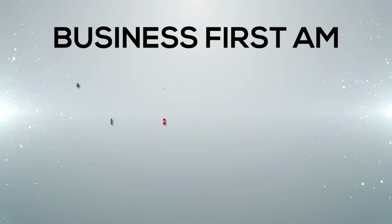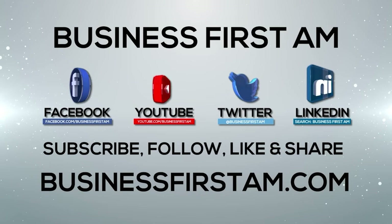Thank you for your tips. It's great to be here. Go to businessfirstam.com to find out where to see our show on TV.